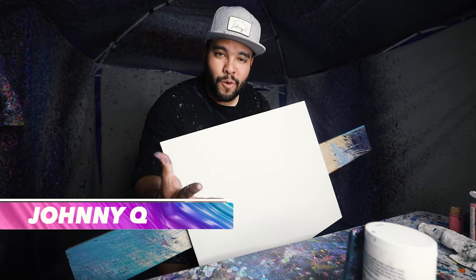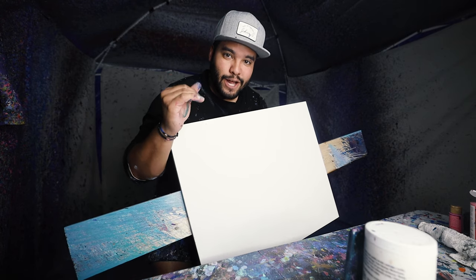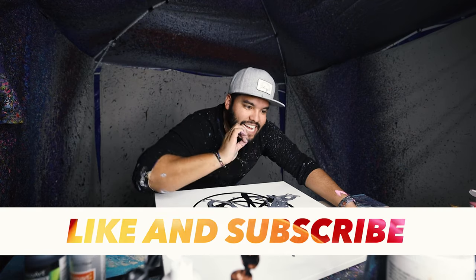Next up is a custom order from my live just now on TikTok — a 20 by 24 with some classy color. We're gonna do it up for him right now. This is a 20 by 24 piece. It's gonna be classy.